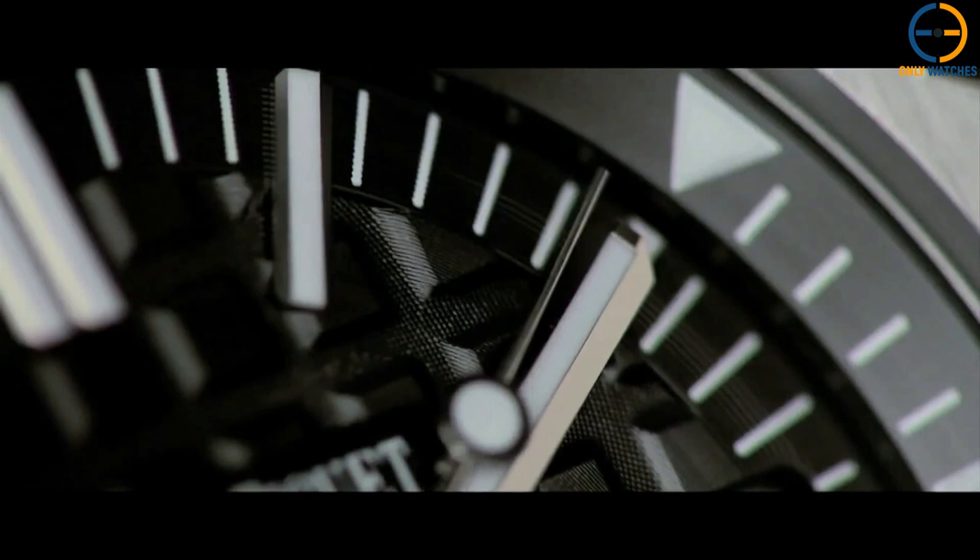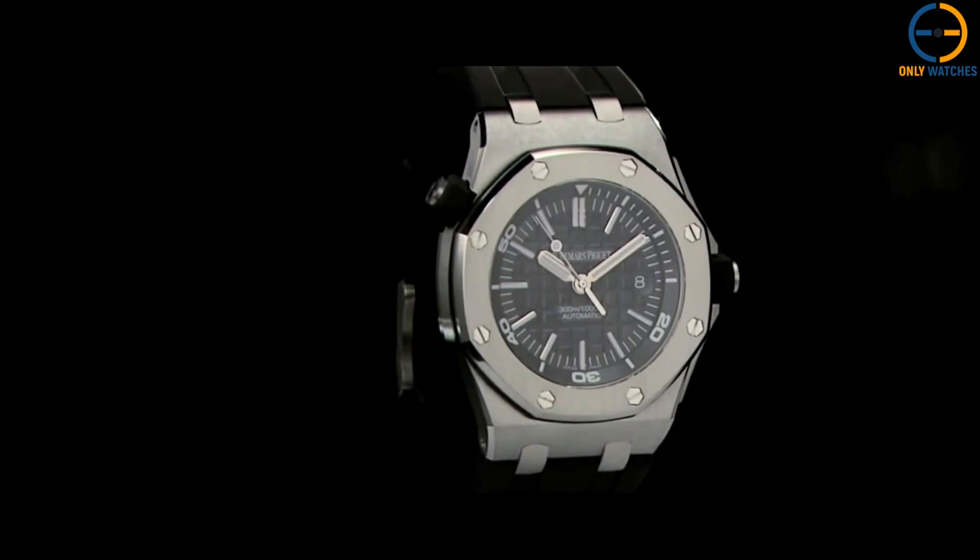All of the timepieces in the line now come with two extra rubber bands, and many more color options are available separately. A fantastic revision that faithfully revives the best parts of the original.